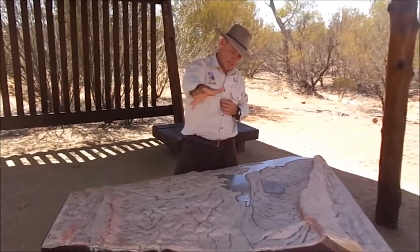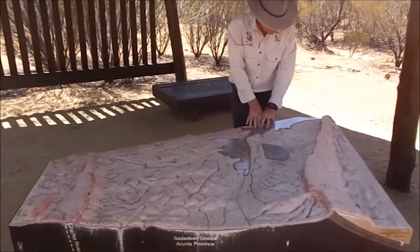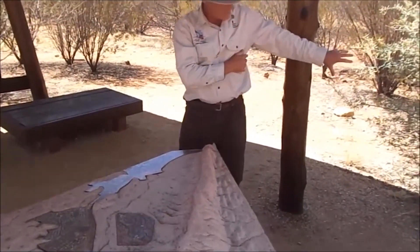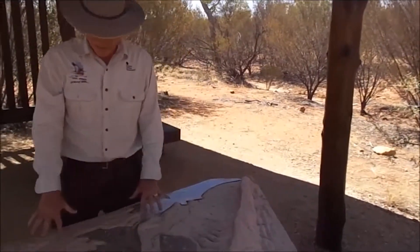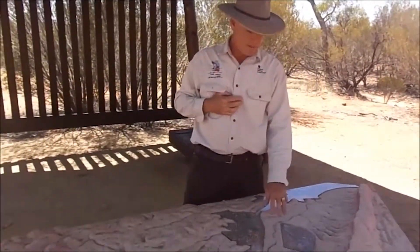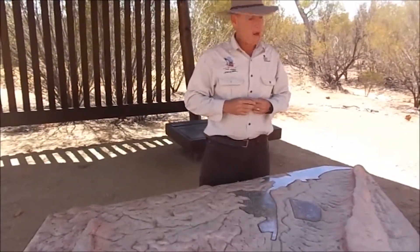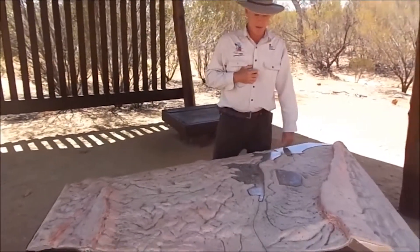Since then, all those mountains have been eroded down and excavated. All this material has passed out through Heavy Tree Gap, creating the plains south of us. And now where the valley is is where the peak of those mighty mountains used to be. That's the geological story, from the geologist's point of view, that surrounds Alice Springs Desert Park.